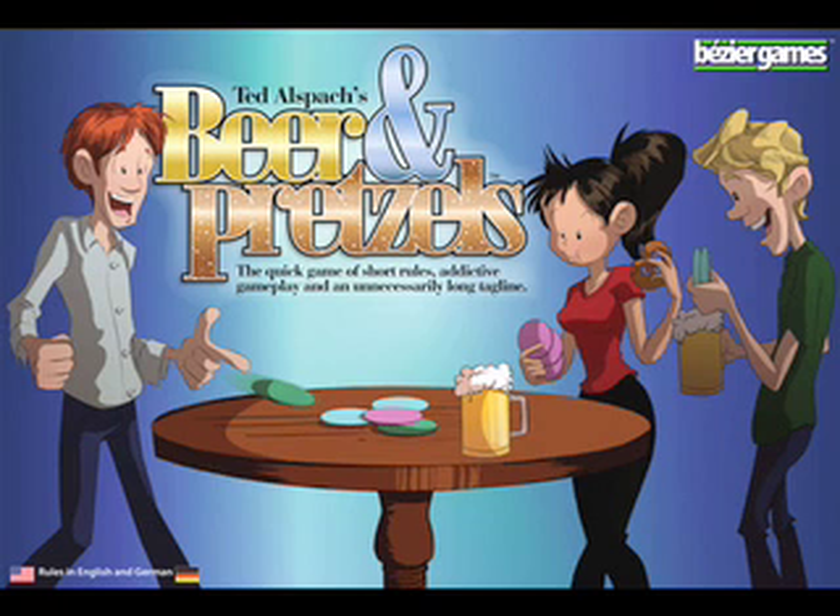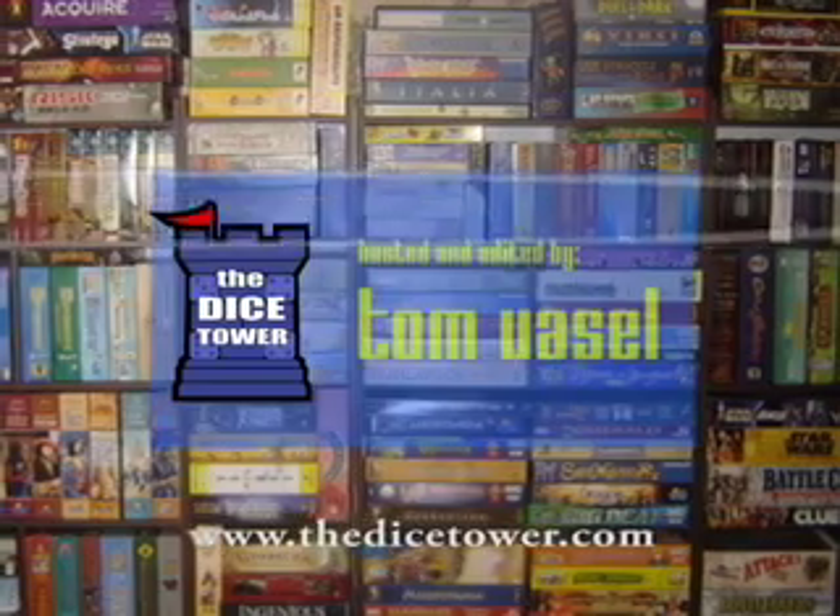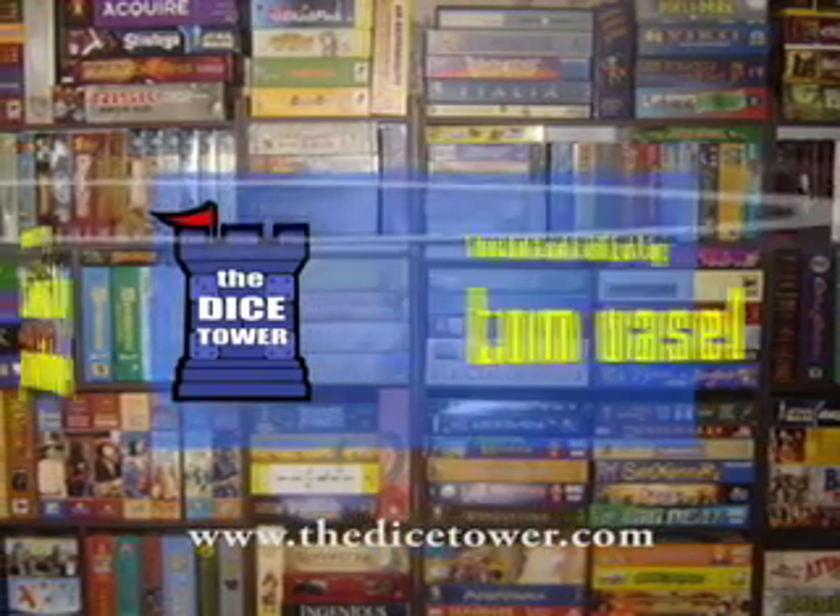Thanks for joining us today. For more written, audio, and video reviews, as well as the number one board game podcast, check out the website at www.thedicetower.com. Until then, this is Eric Sommerer, and you've been watching The Dice Tower.